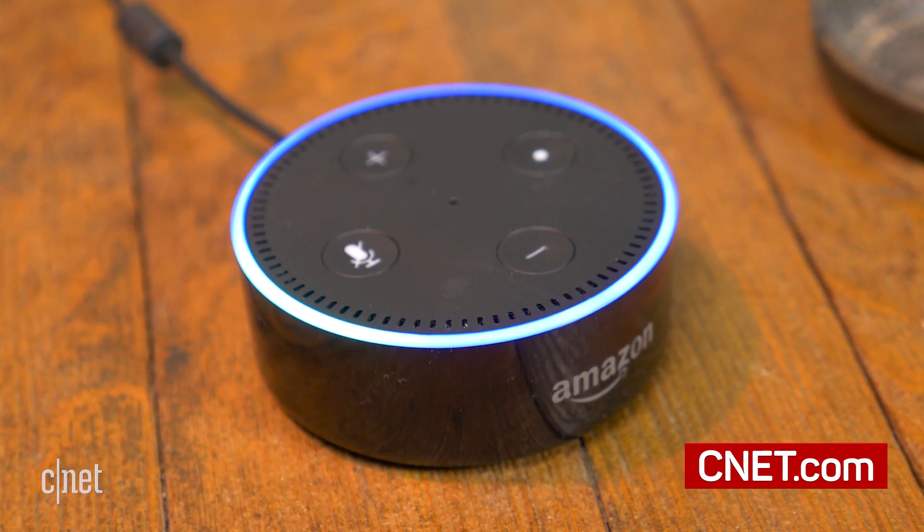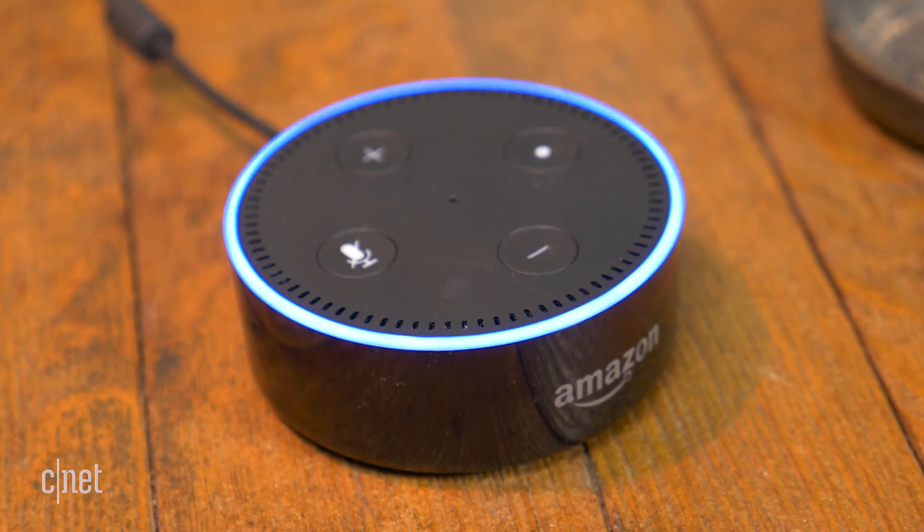For more Alexa tips and tricks and other how-to's, be sure to check out cnet.com/how-to.